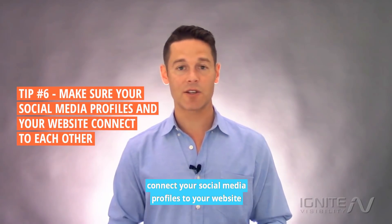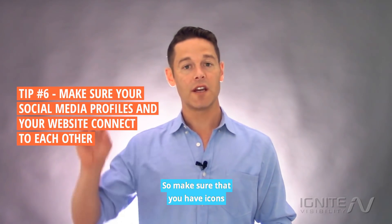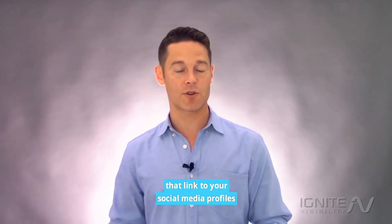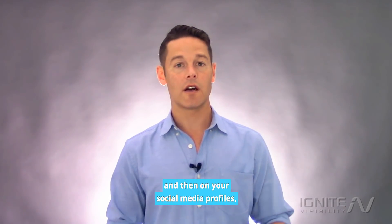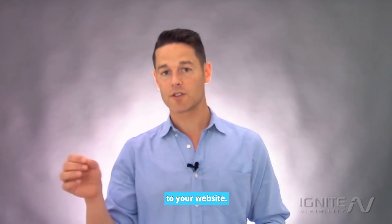Item number six: connect your social media profiles to your website and your website to your social media profiles. Make sure that you have icons that link to your social media profiles, and on your social media profiles, make sure you link back to your website.